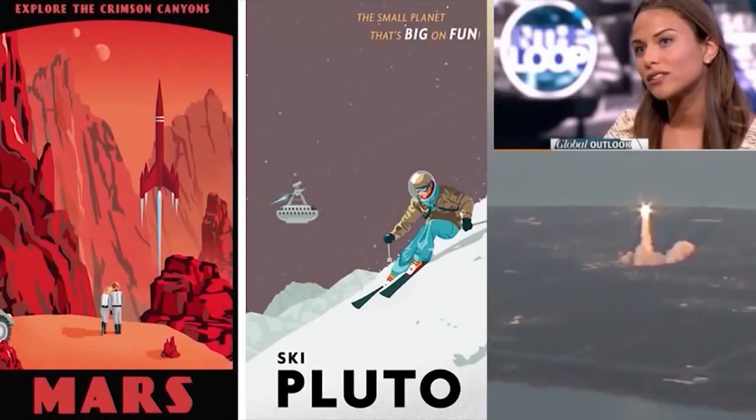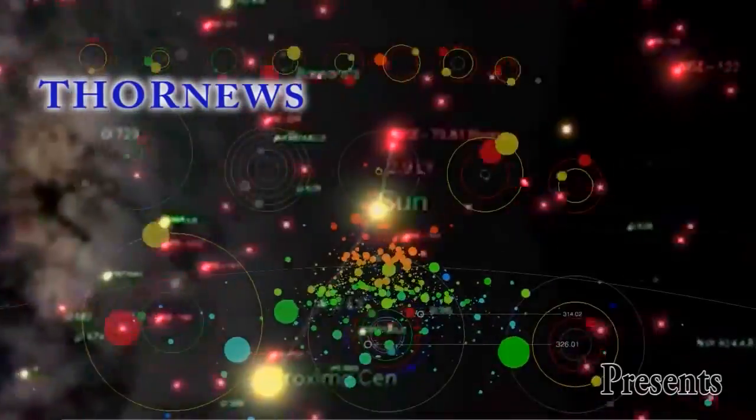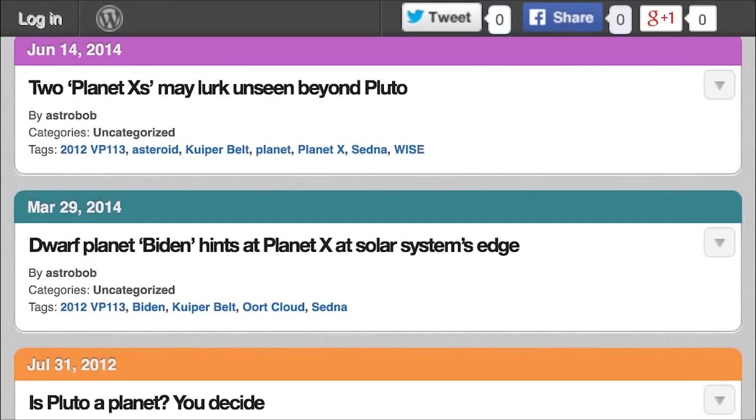Stay cool. This is a Thor News presentation. Thor News presents... Seriously, bro. Papa's got a new bag of tricks. Now, this isn't doomy, but it's fascinating.